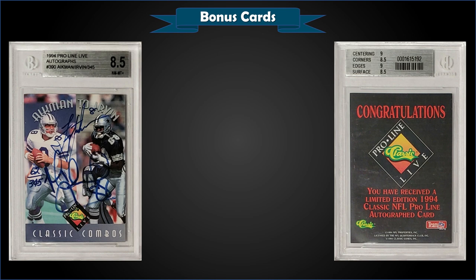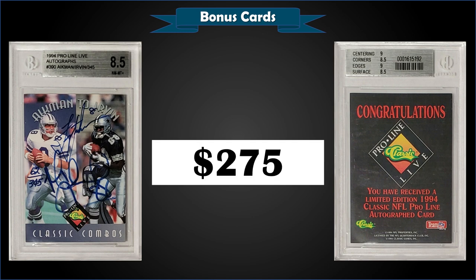From 1994 Pro Line Live Autographs, we have the Classic Combos of Troy Aikman and Michael Irvin — a dual autograph numbered to only 345. This was graded BGS 8.5 and sold for only $275. That was a steal — two great Hall of Famers, dual auto, low-numbered to only 345. Subgrades were 9 for centering and edges, 8.5 for corners and surface. It's a pop of five, with only one higher-graded mint BGS 9.